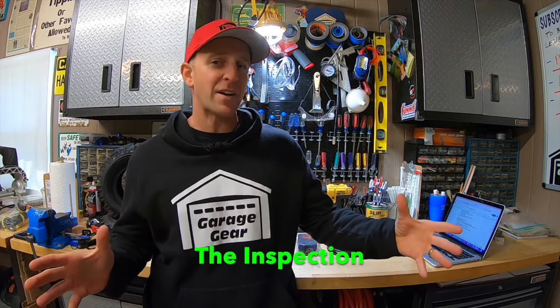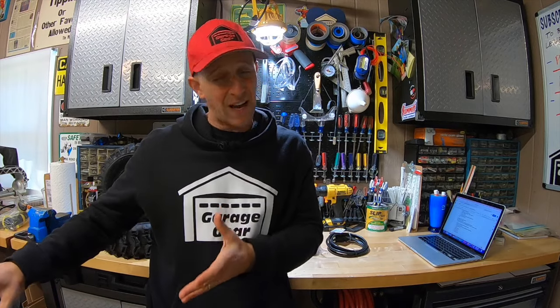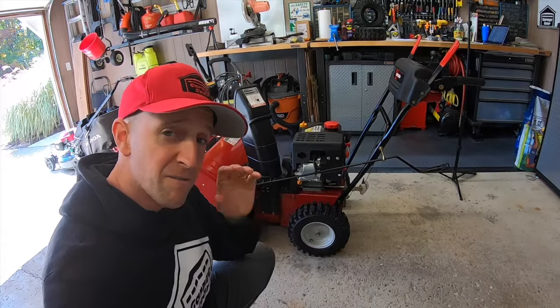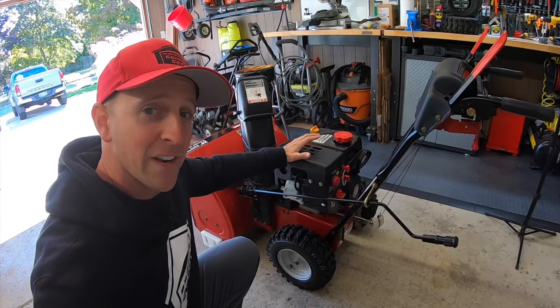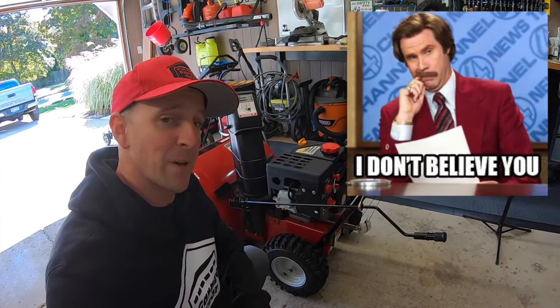Now it's time to check out the snowblower, and I like to call this part the inspection. Always keep in mind that it is your money, and you can always walk away at any moment if something's not right. When I'm actually in front of a snowblower, the very first thing I want to know is does it run? They can say in the ad all day long that it runs great, but does it though? I don't believe anybody — I want to see it for myself.